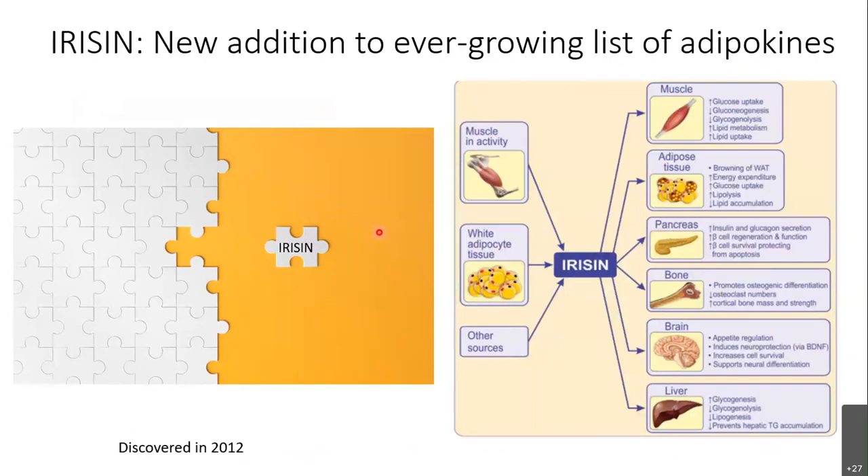Another important missing piece found in the last decade relates to exercise. We know exercise improves glycemic profile — skeletal muscle uptake increases during exercise — but a new hormone called irisin was discovered, secreted by skeletal muscle in response to exercise, which improves glycemic profile and has anti-diabetic functions in different cells. There is excitement about irisin, similar to earlier excitement about adiponectin and resistin, and hopefully something useful will come out of it.